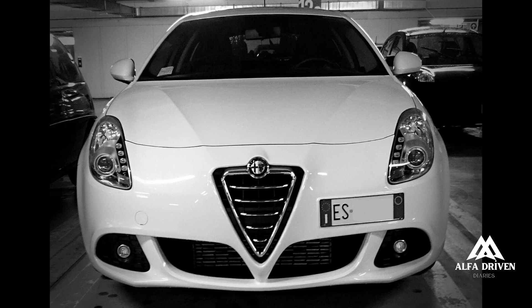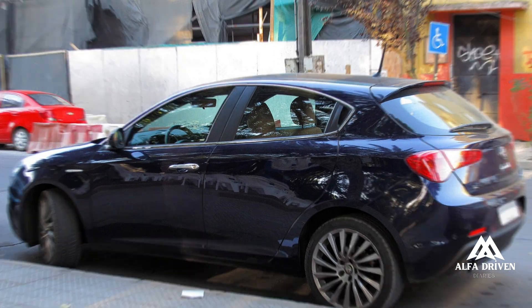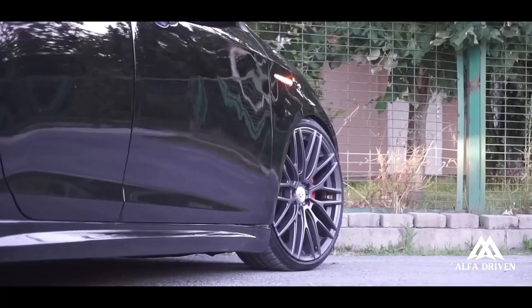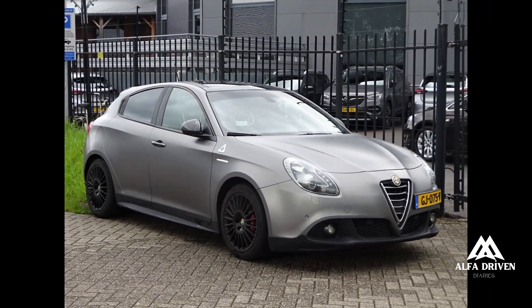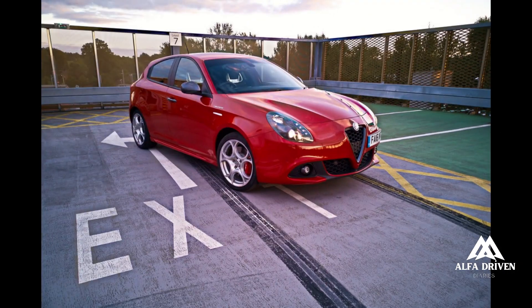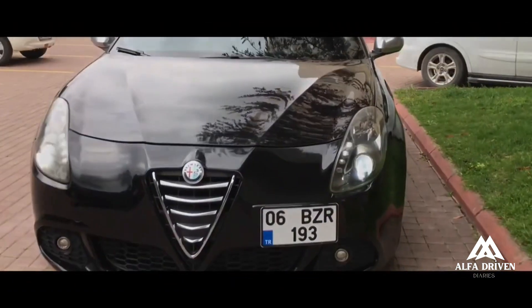Two petrol versions — 120HP 1.4 Turbo and 170HP 1.4 Turbo MultiAir — and two diesels — 105HP 1.6 JTDM and 170HP 2.0 JTDM — both second-generation MultiJet engines. The range is completed by the high-performance 235HP 1750 TBI with direct injection and scavenging control, combined with exclusive Quadrifoglio Verde interiors.